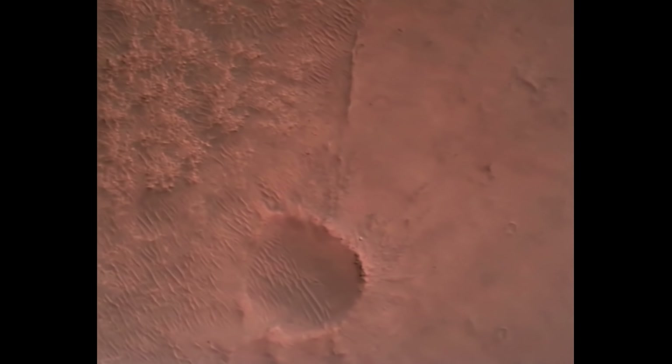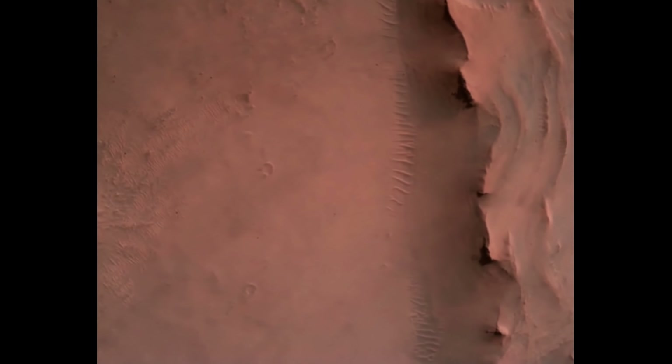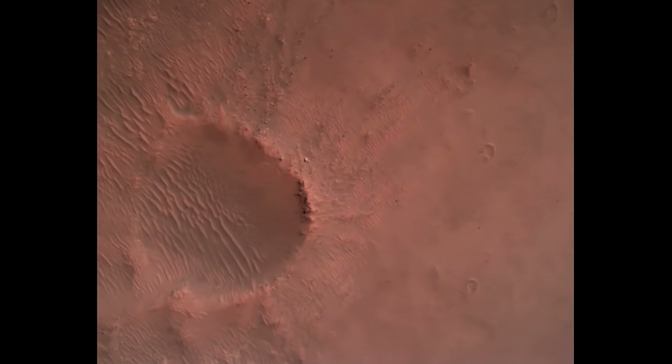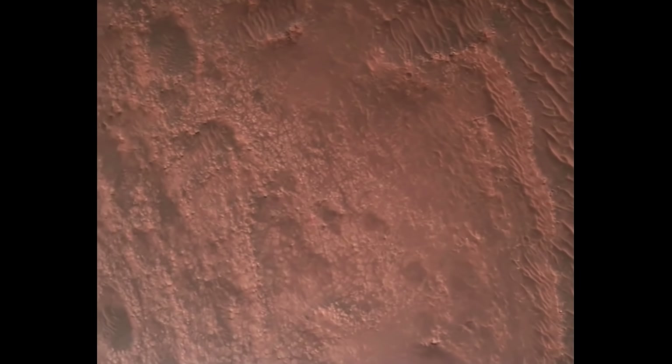Backshell separated. We have ignition of the landing engines. Current velocity is about 75 meters per second at an altitude of about a kilometer off the surface of Mars. We have powered control over the surface of Mars.